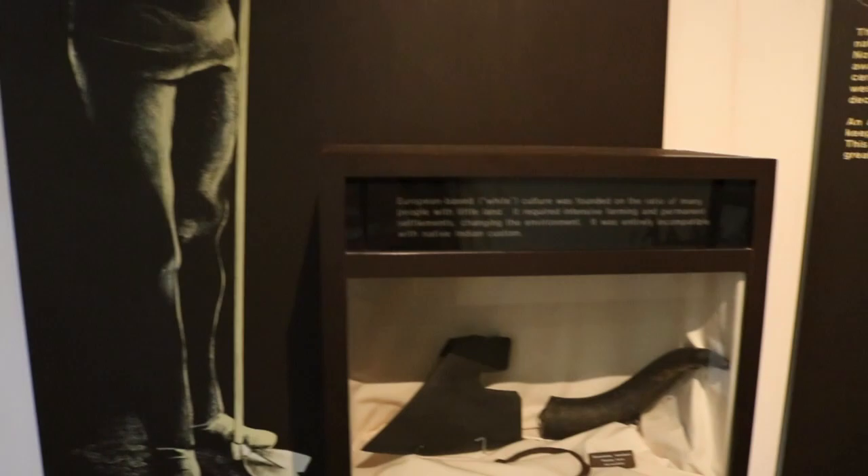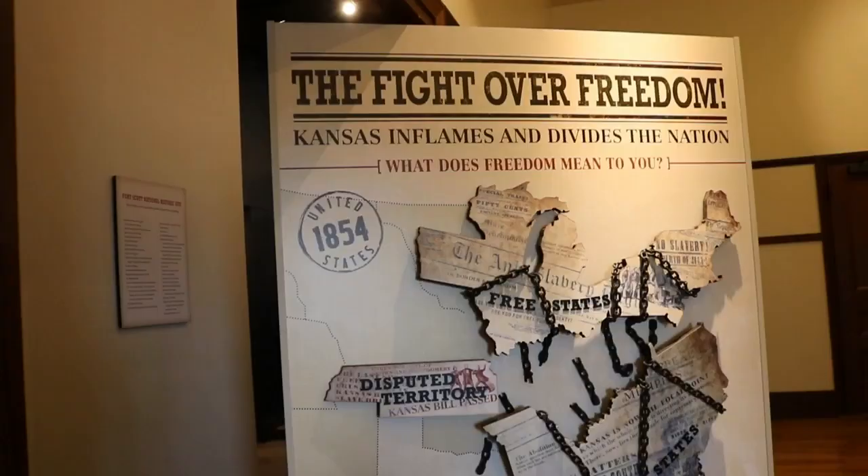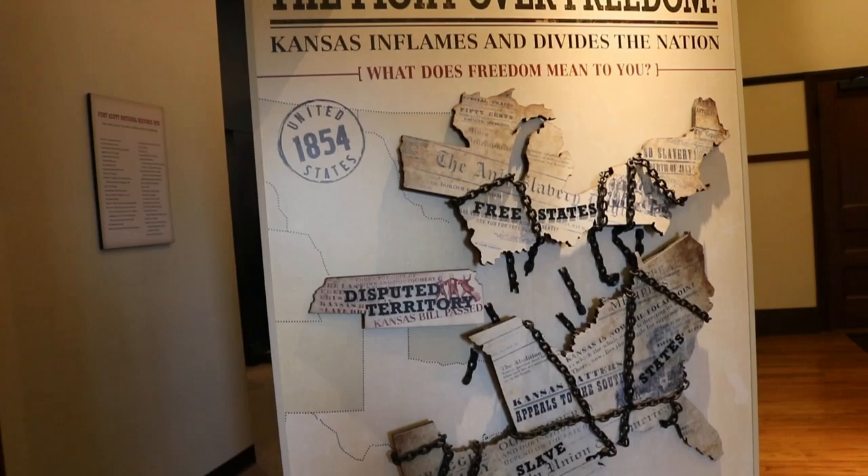Fort Scott was established in 1842 to make peace between the settlers and the Indians. By 1853 it was abandoned, and by 1855 it was sold at auction.